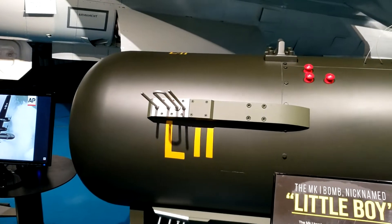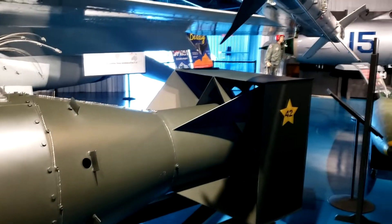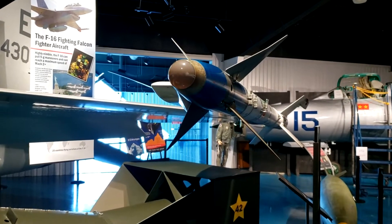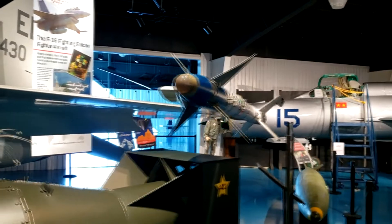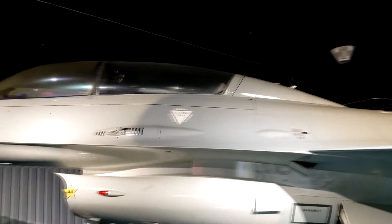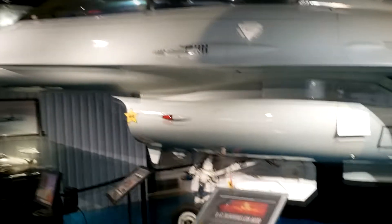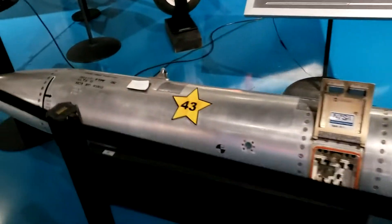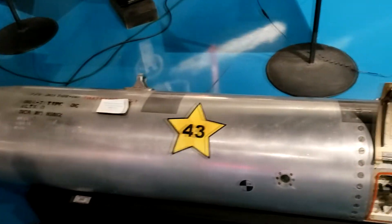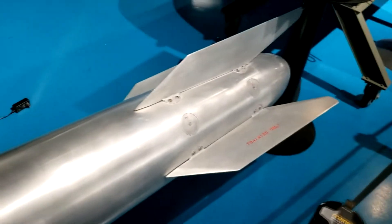The bomb dropped by the Enola Gay on Japan. This is a two-seat F-16 — must be the trainer model. And right here we have a B-61 thermonuclear bomb, 340 kilotons yield.